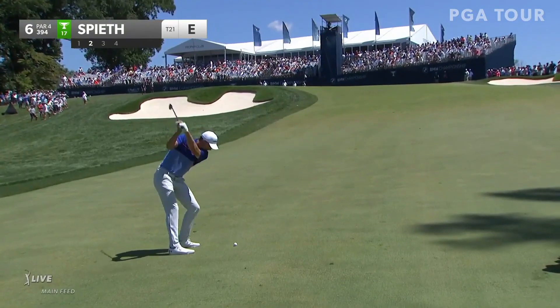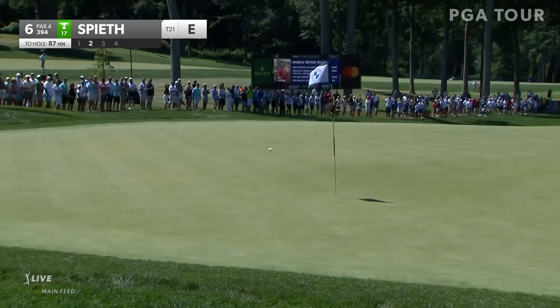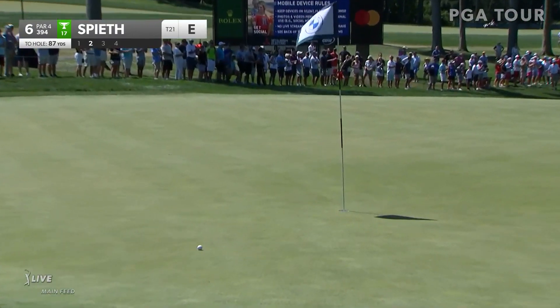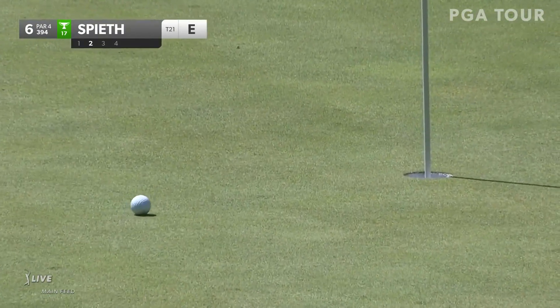See if Jordan can please them — crowd pleaser. Oh yeah!